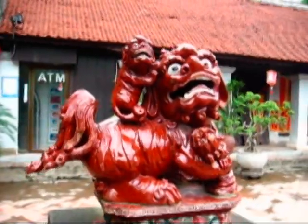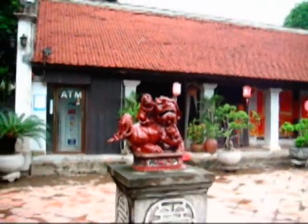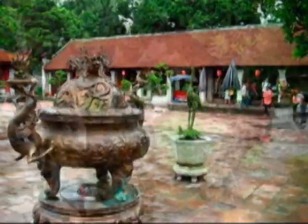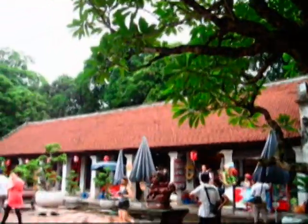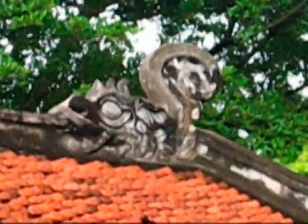According to the fourth courtyard layout, on the right and left sides of the ceremonial court stand two halls, originally used to house altars to the 72 most honored disciples of Confucius and Chu Văn An, director of the Imperial Academy.